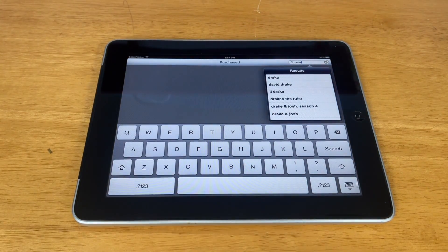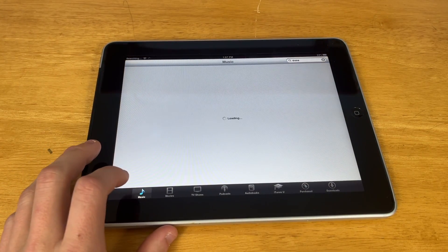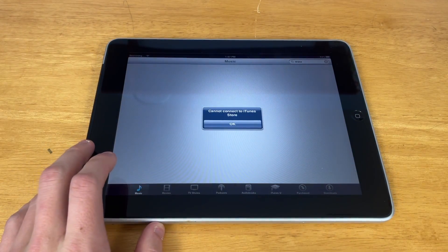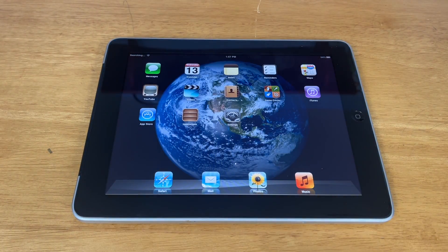If we go to the iTunes Store... it cannot connect to the iTunes Store. Very sad that this original iPad can no longer connect to the App Store or to the iTunes Store.